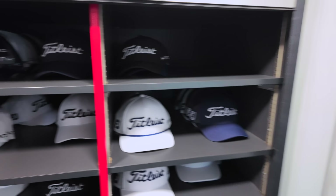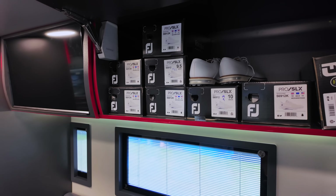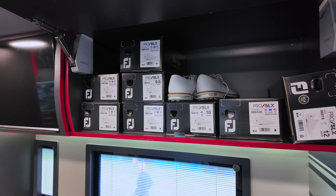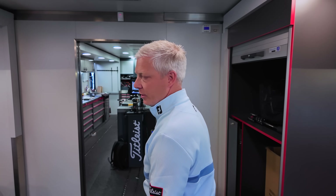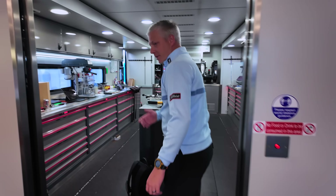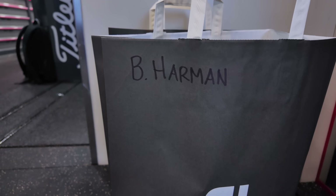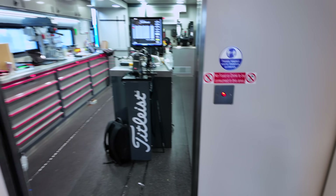So we've seen soft goods, caps, shoes — all the different types of golf balls. We keep a couple of extras on here as well: we've got Pro SLX up here, and then underneath the truck we keep a stock of premier styles as well, so we can take care of spiked and non-spiked options for players that just want to look fresh.